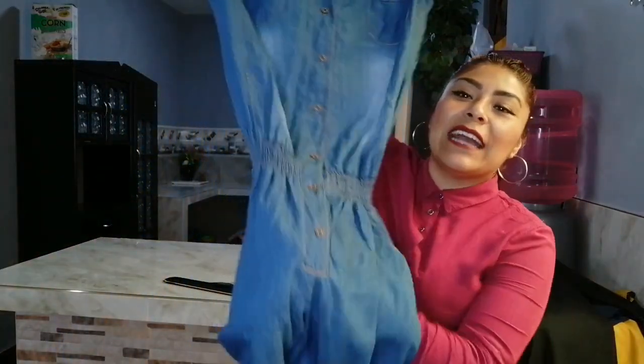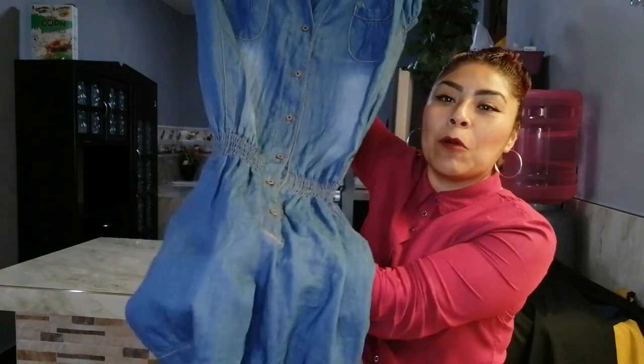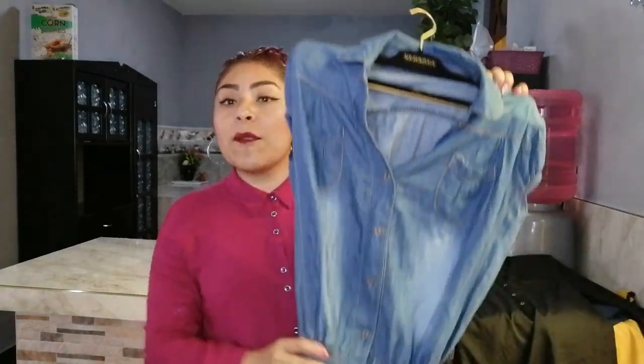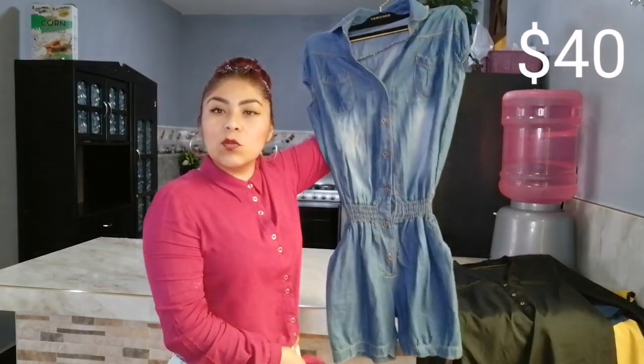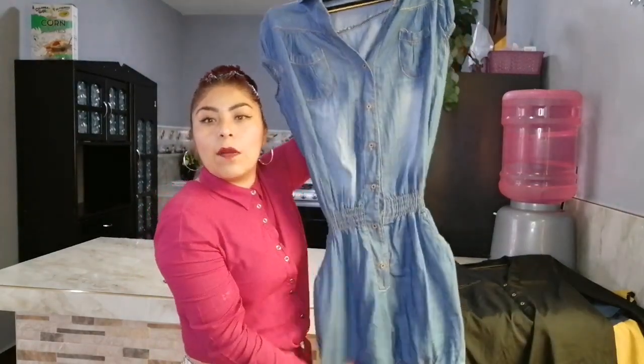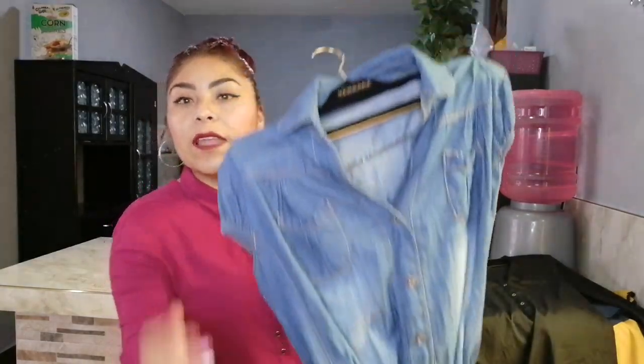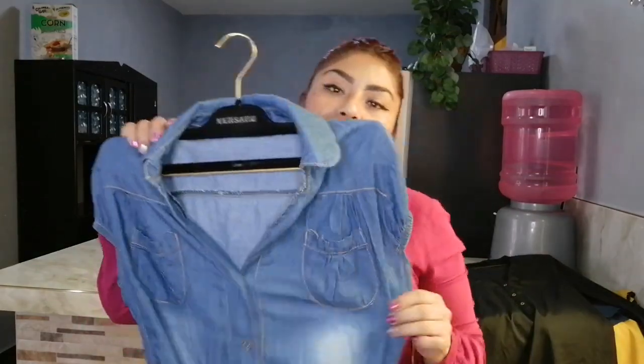Esta prenda es igual uno de los tipos que yo casi no suelo usar. Pero en el tianguis ahí es donde tenemos que arriesgarnos porque no nos cuestan caras — salimos de la duda de si nos vemos bien. Esta prenda no tiene marca, no trae etiqueta, pero me estuvo costando 40 pesos. Es un enterizo de shortcito que trae el detalle en las piernas con un botoncito, y es tipo polo en la parte de arriba. 40 pesitos.